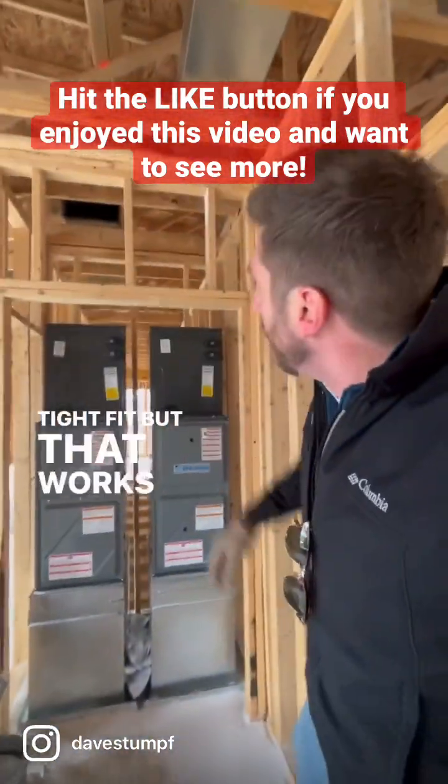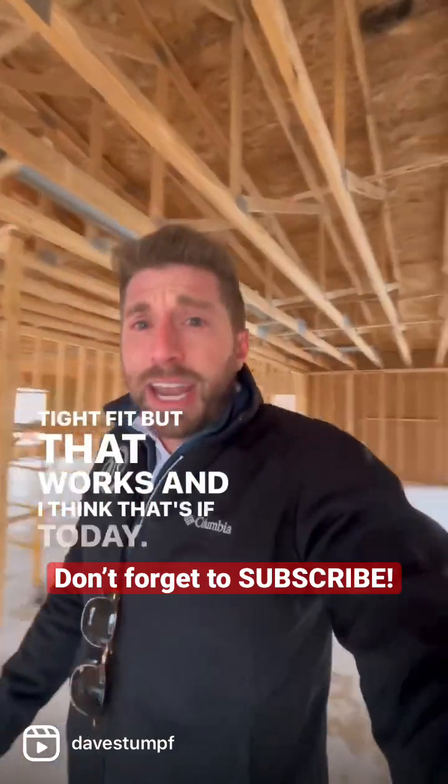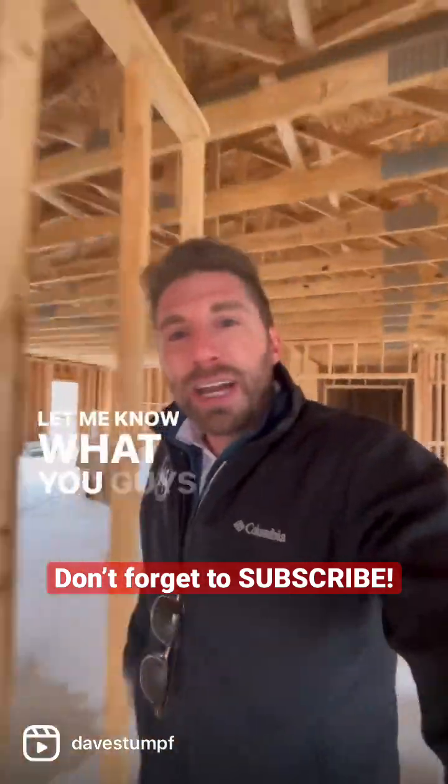Tight fit, but that works. I think that's it for today — it is so cold, I'm gonna take off. Let me know what you guys think in the comments below.